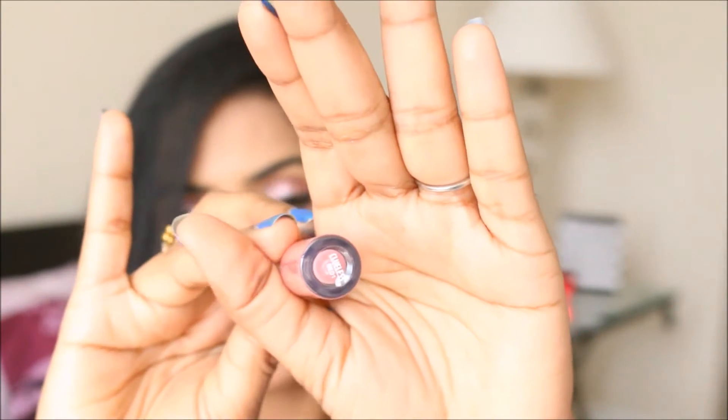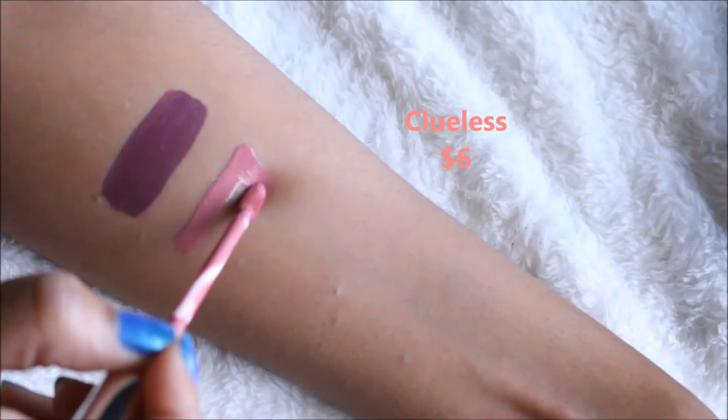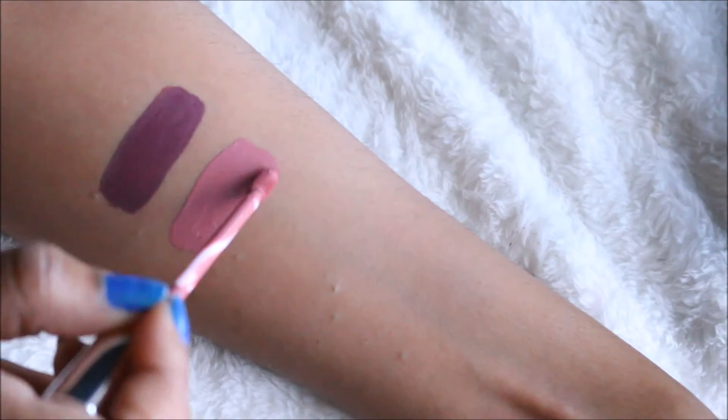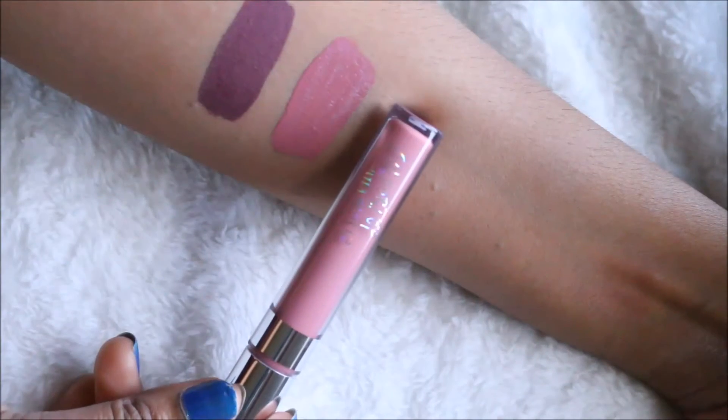The next two shades are quite similar but you can differentiate them. One is Clueless, which is a pinkish shade. To be honest, this is out of my comfort zone — I've never worn this kind of shade before and I feel it might make me look a little dark. But this is the most popular shade everyone talks about, so I thought to give it a try. It's from the ColourPop Ultra Metallic collection — super pigmented, dries down quickly to a flat matte finish with a mauve-pink color.